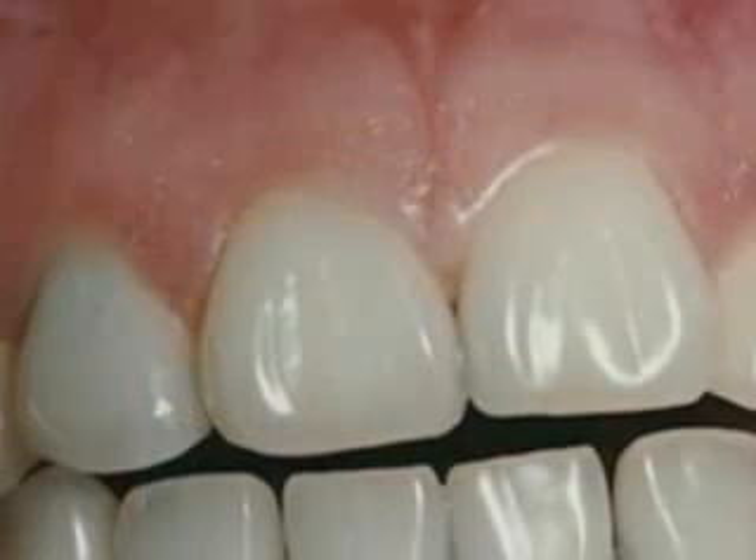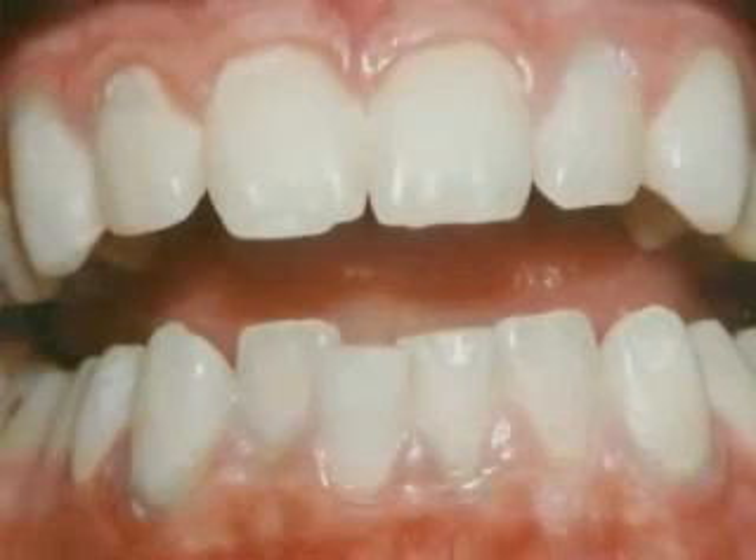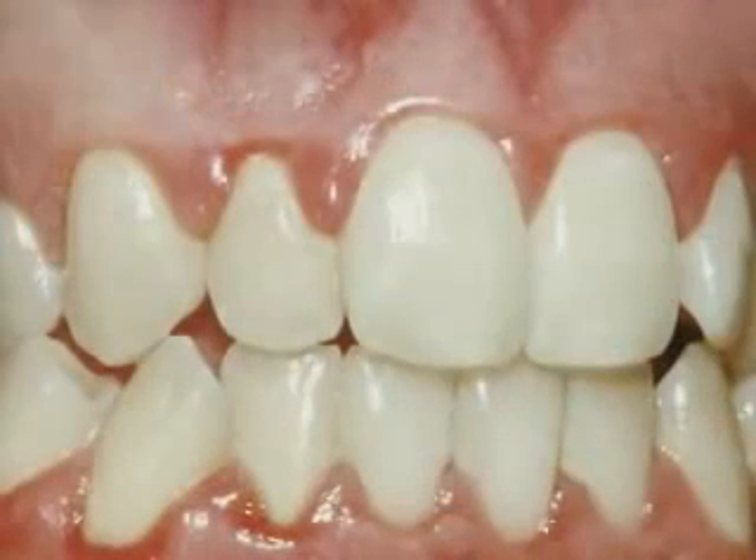These are healthy gums. They're tight against the teeth, there aren't any pockets, and they don't bleed. Now notice the difference with early periodontal disease and moderate periodontal disease. You can see the red and swollen infection of the gums.